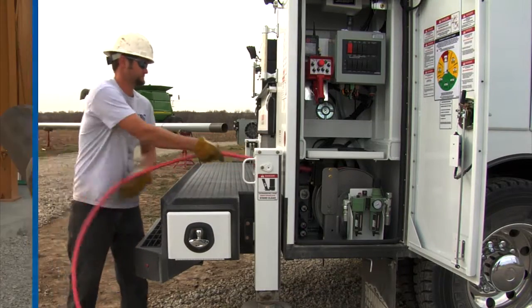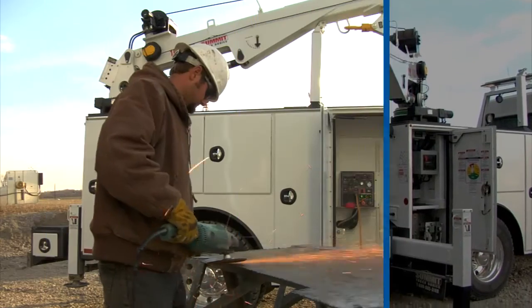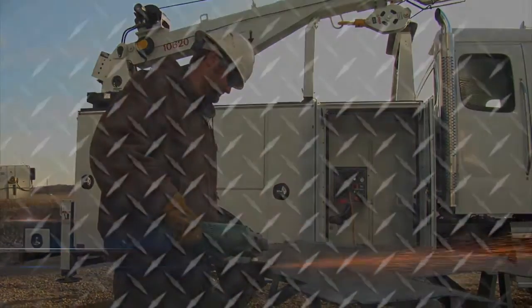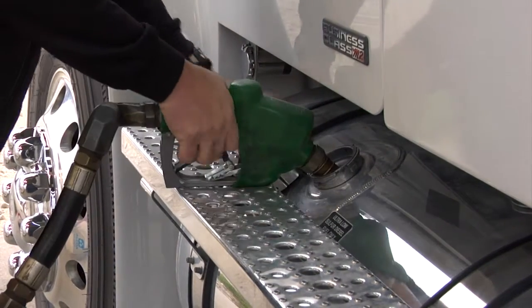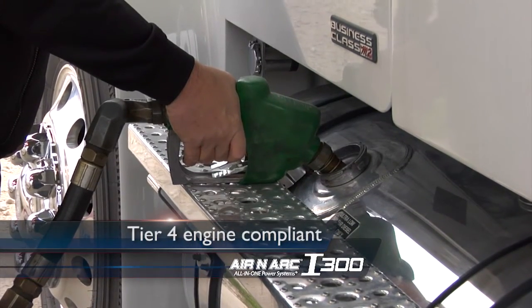Mechanics can now run air tools, use a welder, operate hydraulic power, and run a generator, all with the truck engine off. The i300's 25 horsepower diesel Kubota engine eliminates the need for a PTO. It integrates effortlessly into your truck's fuel and electrical systems, while meeting all EPA Tier 4 engine compliance requirements.